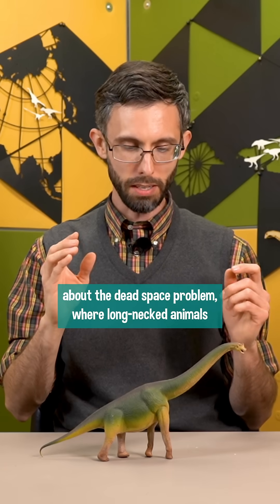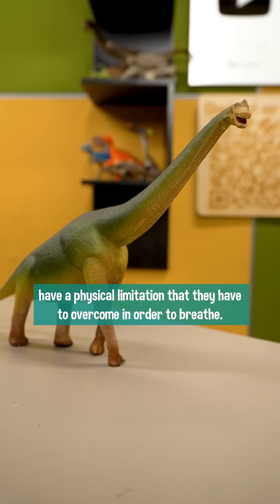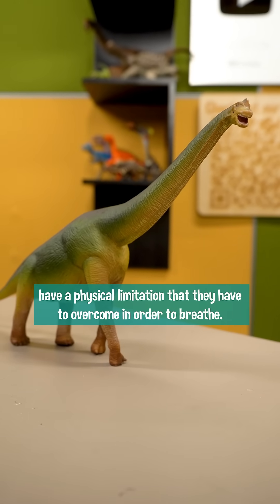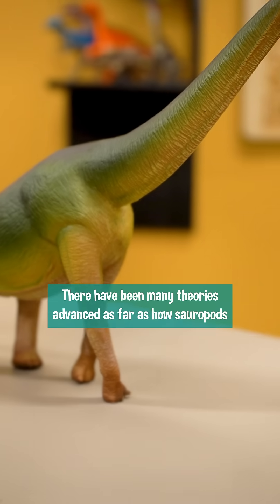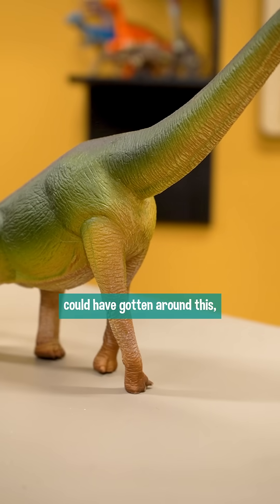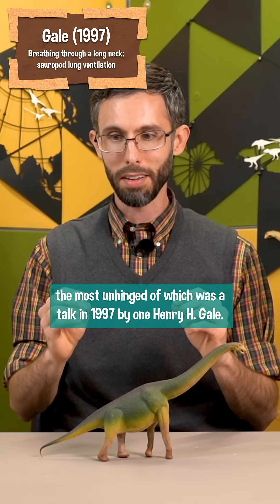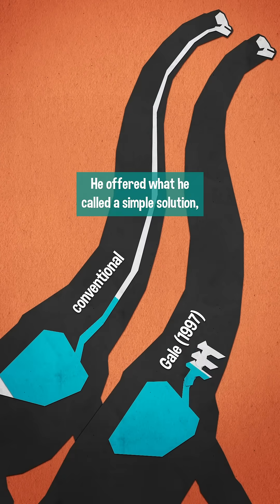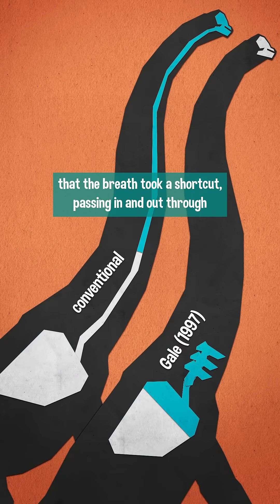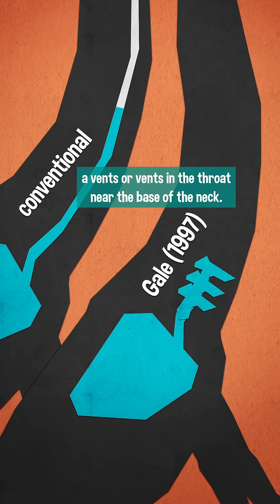We recently talked a bit about the dead space problem, where long-necked animals have a physical limitation that they have to overcome in order to breathe. There have been many theories advanced as far as how sauropods could have gotten around this, the most unhinged of which was a talk in 1997 by one Henry H. Gale. He offered what he called a simple solution: that the breath took a shortcut, passing in and out through a vent or vents in the throat near the base of the neck.